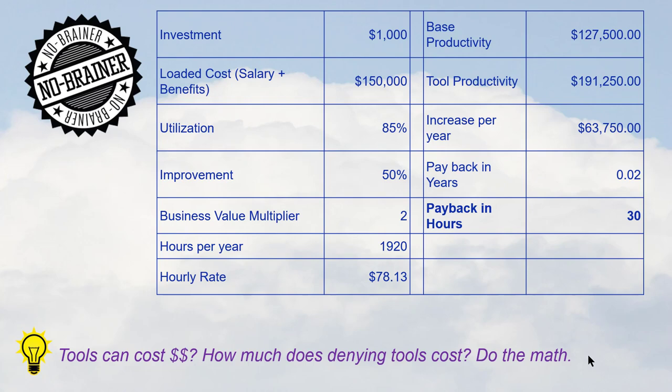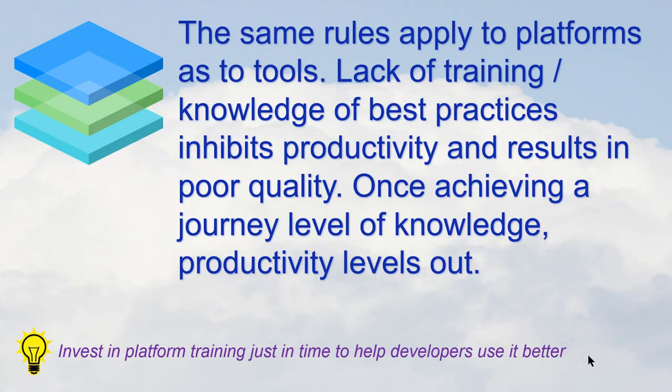Do the math. All you need to do to justify the spend of something is follow the fundamental rule: don't ask what it costs, ask what it will make, and subtract one from the other. If you get a positive number, you should spend the money — it's a no-brainer. The same applies to stacks and training.